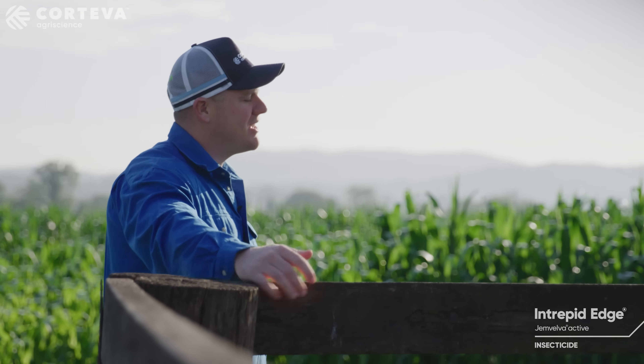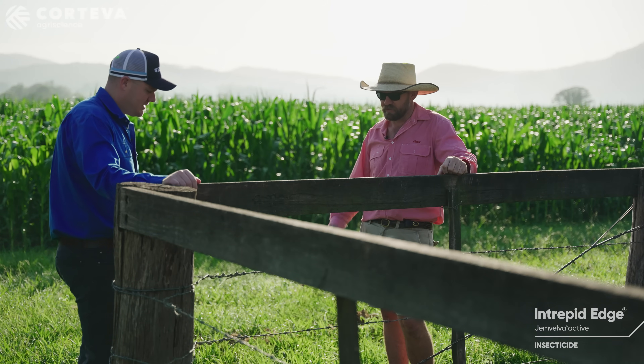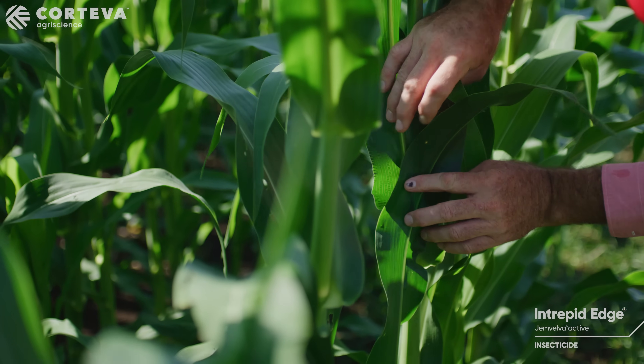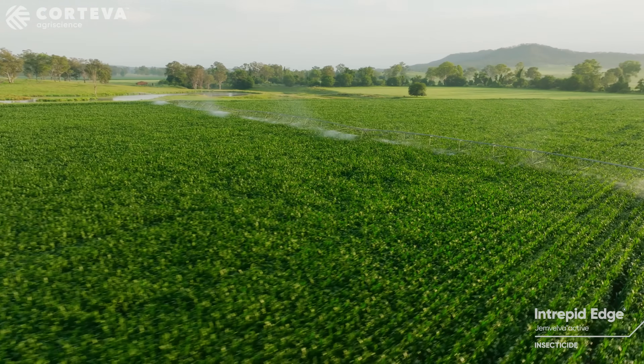What were your initial thoughts when you first heard about Intrepid Edge as a new product? It was pretty exciting to have another product coming out that was actually effective on fall armyworm, but more to the point that it wasn't a Group 28. To have a combination that's not a Group 28 — yeah, it's a big plus for me.